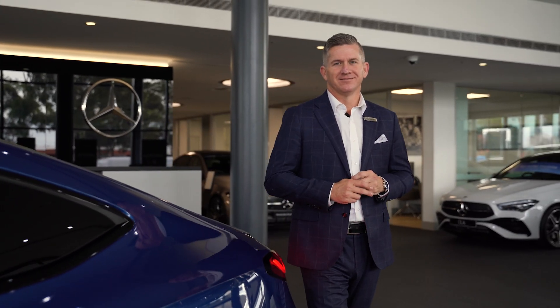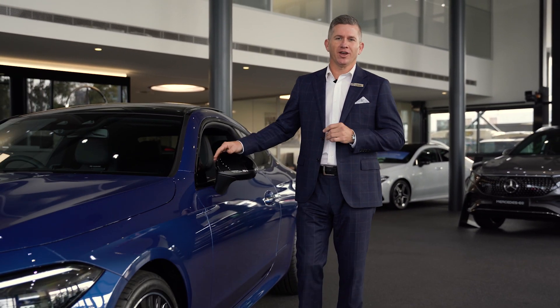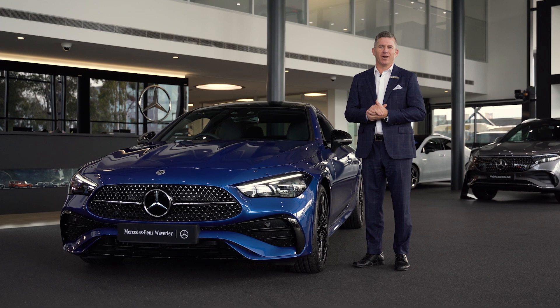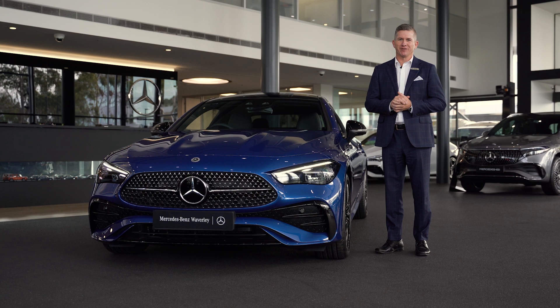So there you have it, the CLE Coupe. What an amazing new addition to the Mercedes-Benz range. Hope you enjoyed this video tour. If you'd like to arrange your very own test drive, the team and I look forward to hearing from you. Mercedes-Benz Waverley is conveniently located eight minutes from Chadson, the fashion capital. We look forward to hearing from you.